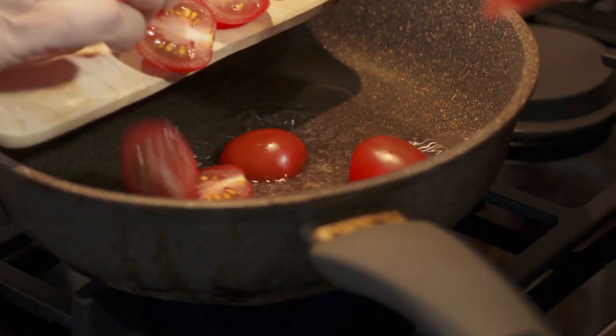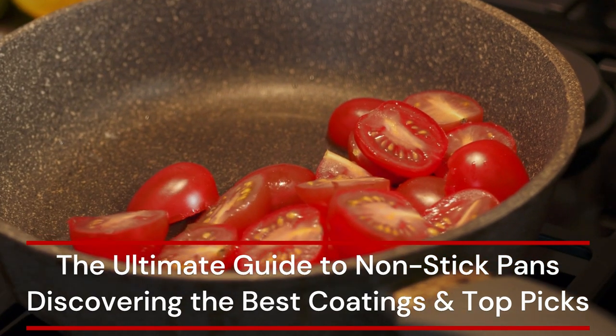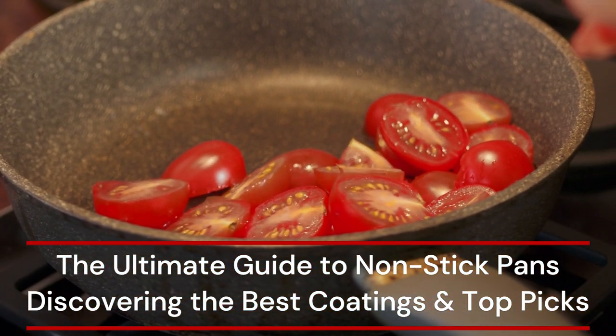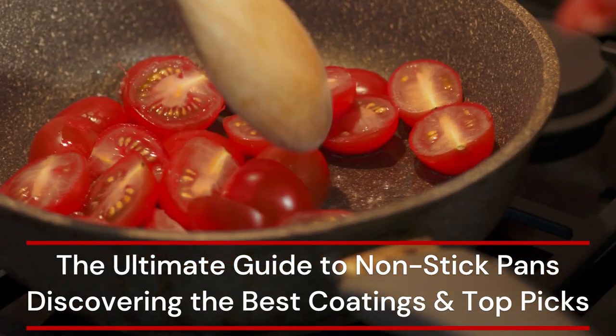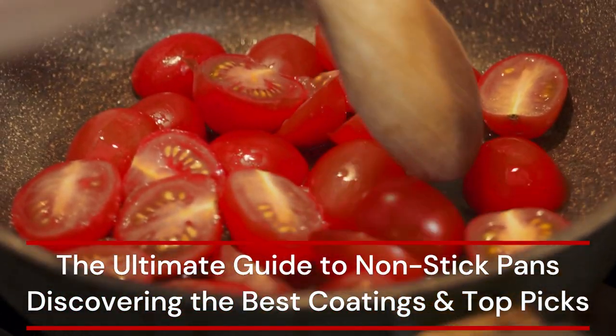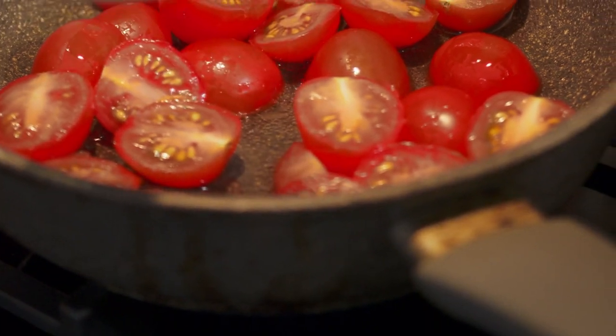In this video, we'll explore the world of non-stick pans, covering what to consider when purchasing, our top picks for 2024, and bonus maintenance tips. Whether you're a seasoned chef or new to the kitchen, finding the right pan is crucial. We'll discuss coating types, durability, and price before unveiling our top choices ranging from premium to budget-friendly options. Stick around for tips on maintaining your pan for long-lasting performance.